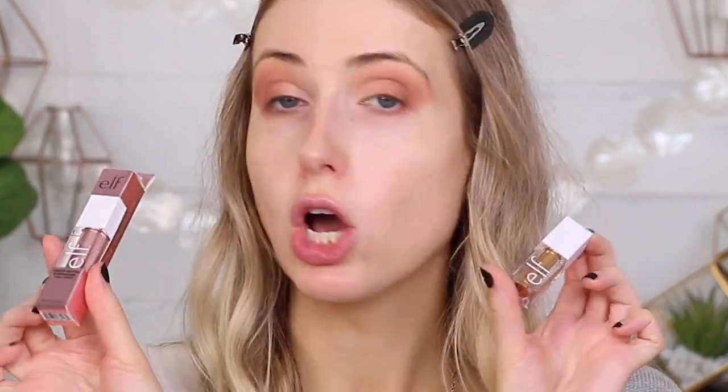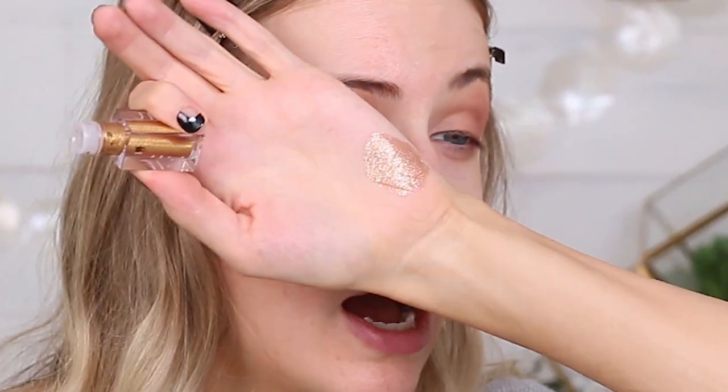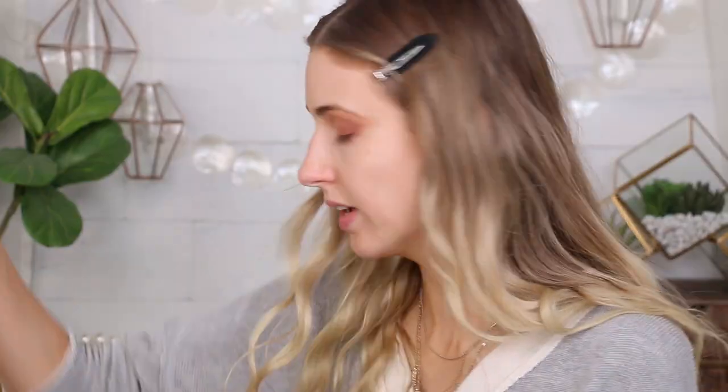Now let's dive into the glitter — this is the ELF Liquid Glitter Eyeshadow. I have a couple of different shades and want to mix and match them. I'm combining two shades: 24 Karat Gold and Pinky Swear. These are very, very sparkly shades. I'm going to be like a glitter scientist here. I'm just trying to envision it on my eyes — I want a little bit more gold. But that could be fun, right?